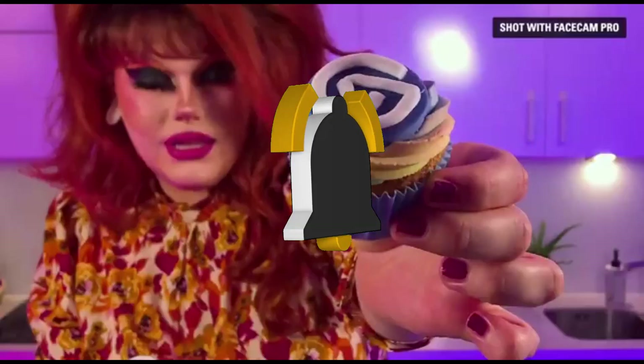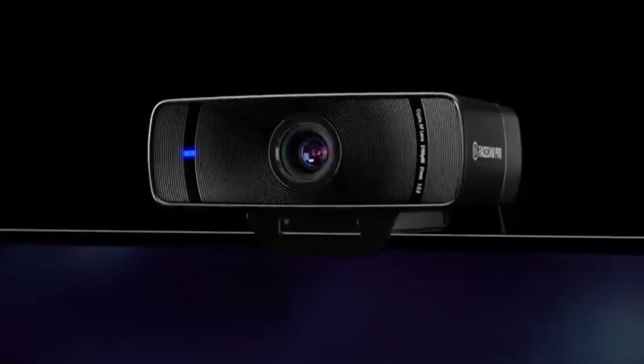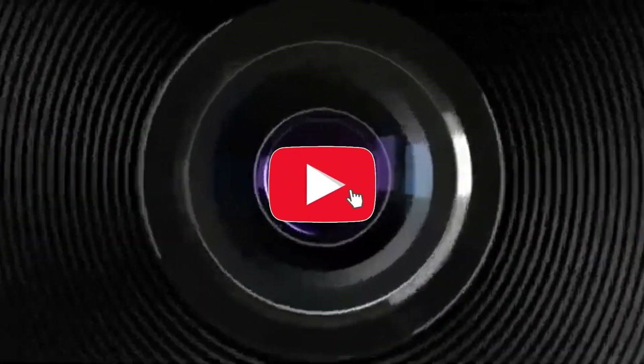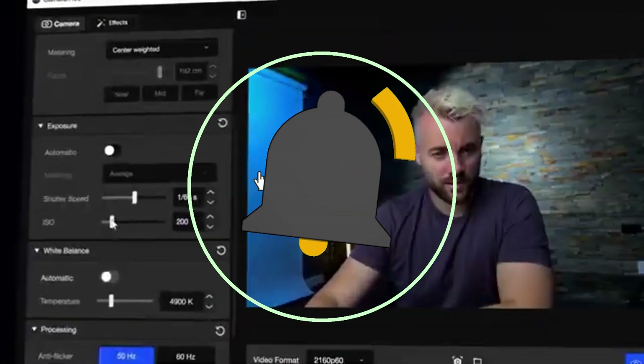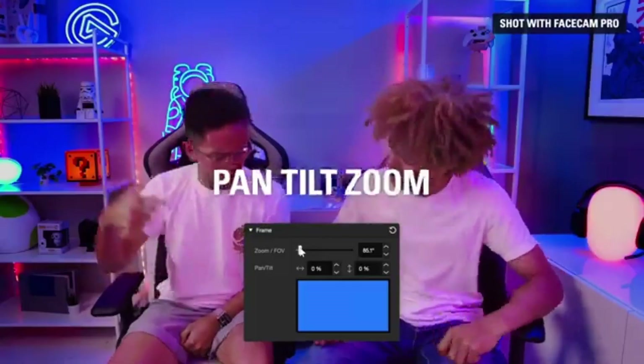The Elgato Facecam features a high-performance imaging sensor capable of capturing your every expression with stunning clarity. Whether you're gaming, vlogging, or engaging in live conversations, stream in full HD or even higher resolutions to ensure your audience sees every detail.